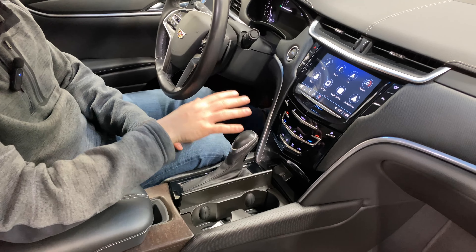Everything is touchscreen. There is also a hideaway compartment in the back with a wireless charging pad. Dual-zone climate control is included. You have a center column shift, and the center console has a deep well with a light. Down below there is a USB Type-A and USB Type-C connector.